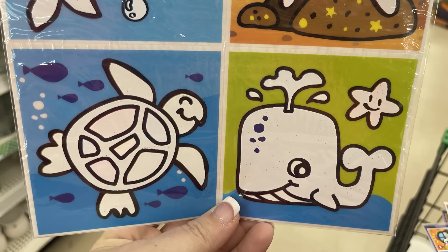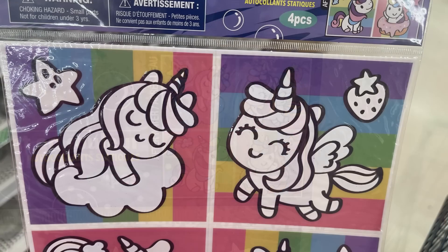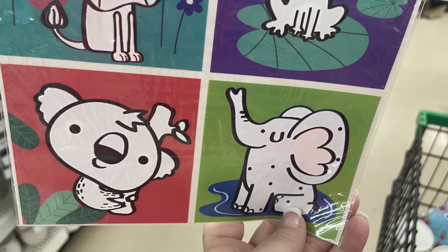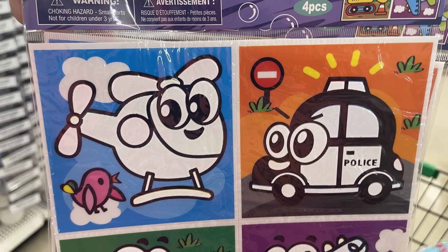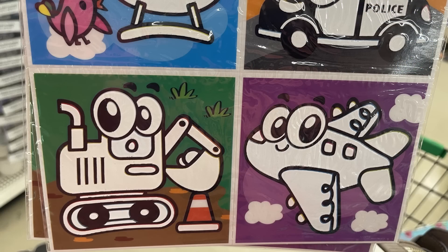There are a couple of different packets — the sea animals like dolphins, crabs, turtles, and whales. There's the unicorn set with two unicorns — one adds a star, strawberry, and rainbow, one's in a donut. We've got the jungle theme and then the outback with lizards and dinosaurs. You get four tiles in each pack, and there are quite a few different packets. I found those over by the wallpaper stickers.